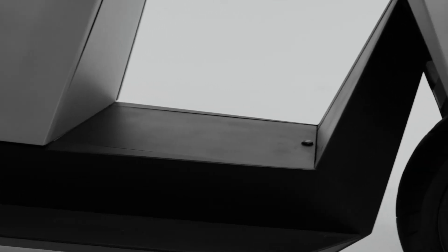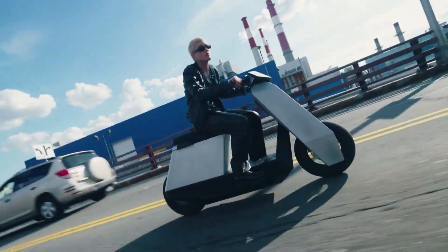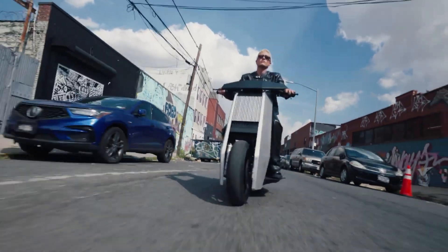Its advanced features include regenerative braking, LED lights, and a mobile app for tracking speed, distance, and battery life. With its exceptional acceleration, agility, and stability, the Infinite Machine P1 delivers an exhilarating experience.